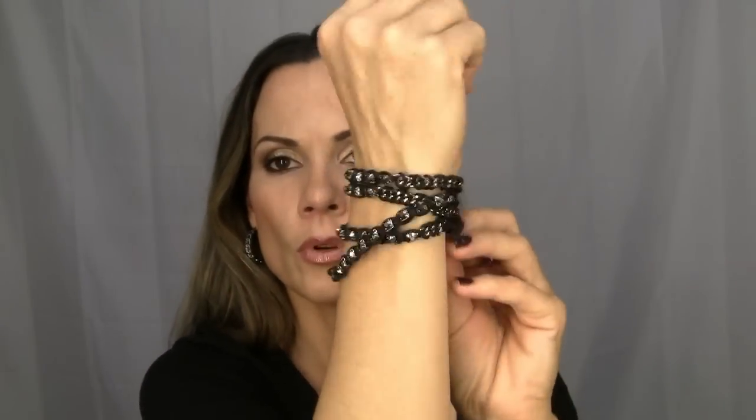You just push it through the little hole, and that's how I've been wearing it. I like it a lot. That's how I've been wearing it. Really pretty — I like that a lot.